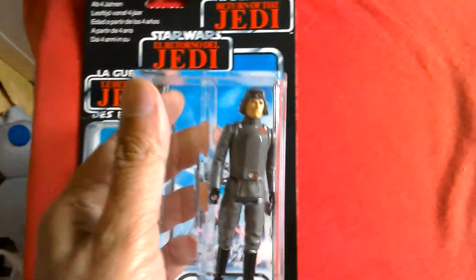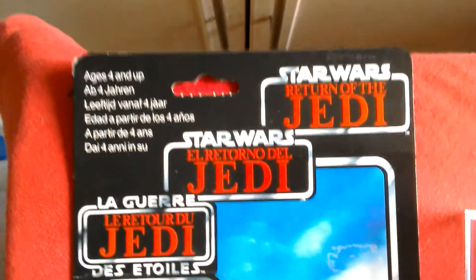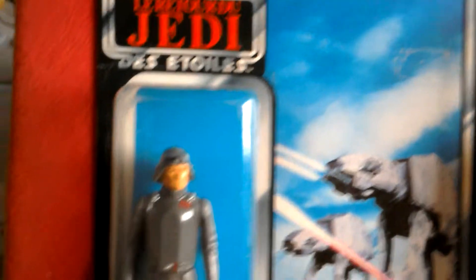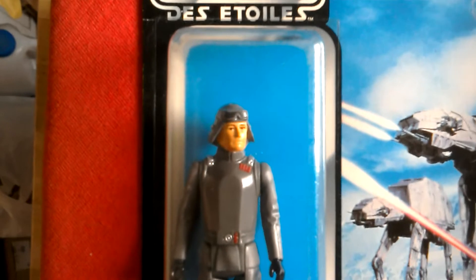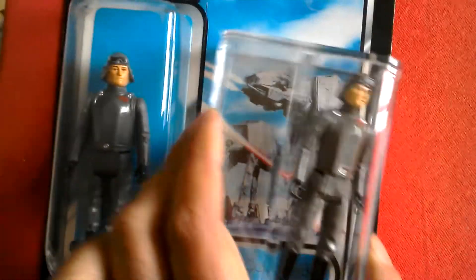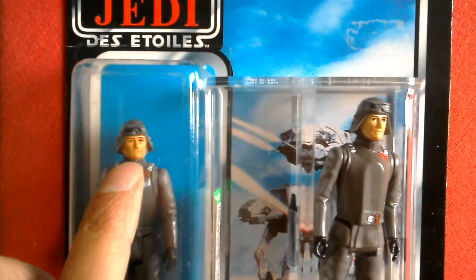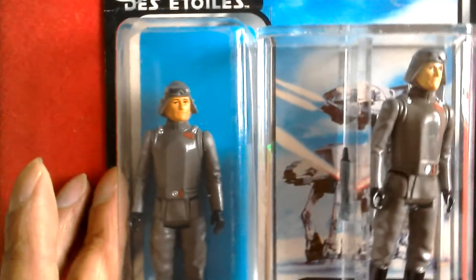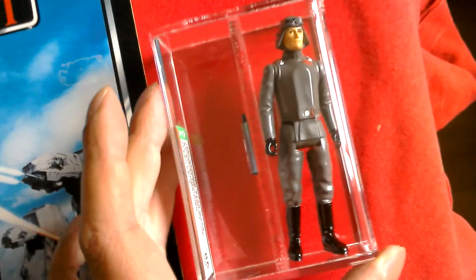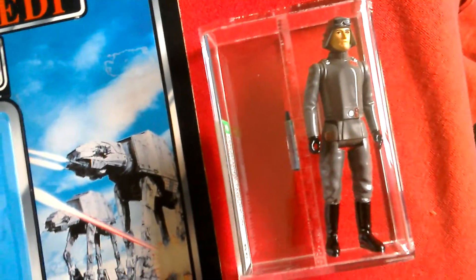He's AFA 85 loose graded, and I thought I'd show you a carded version — this is the tri-logo version. She's got some sticker residue there. Similar figure to the graded one, but there is a difference: his face is paler than this one, which is more orangey-brown in tone. And there's the famous Spanish version, the pale face version as well, which I've got on the Palatoy card.